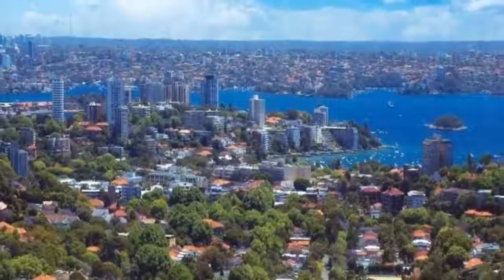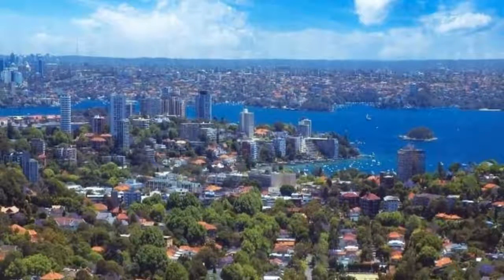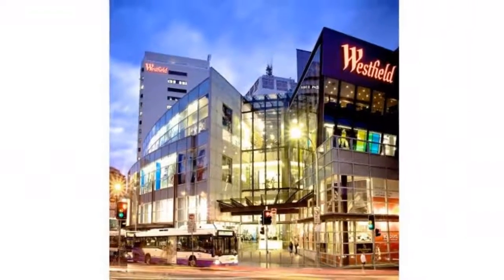For any more information or if you would like to inspect this property, feel free to give Dean's Property a call today. For more property listings, visit www.deansproperty.com.au.